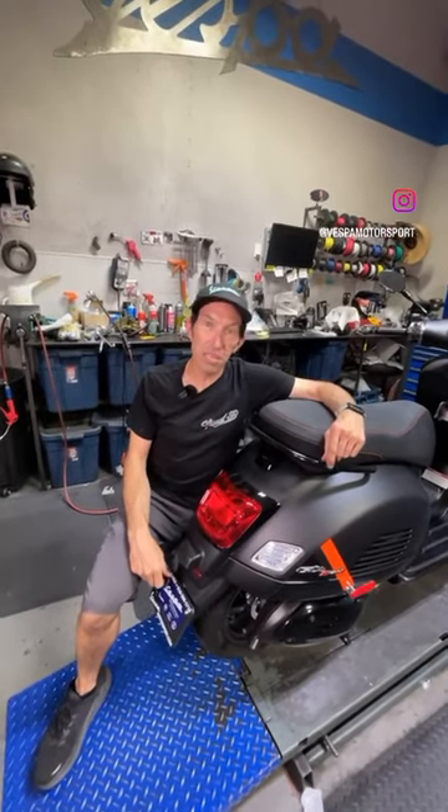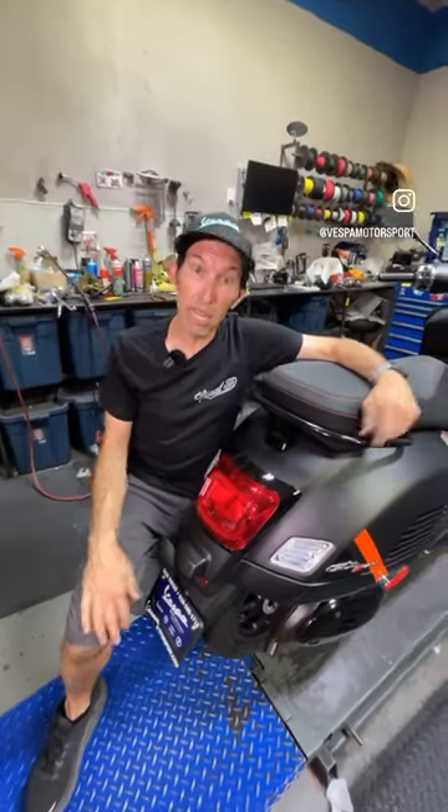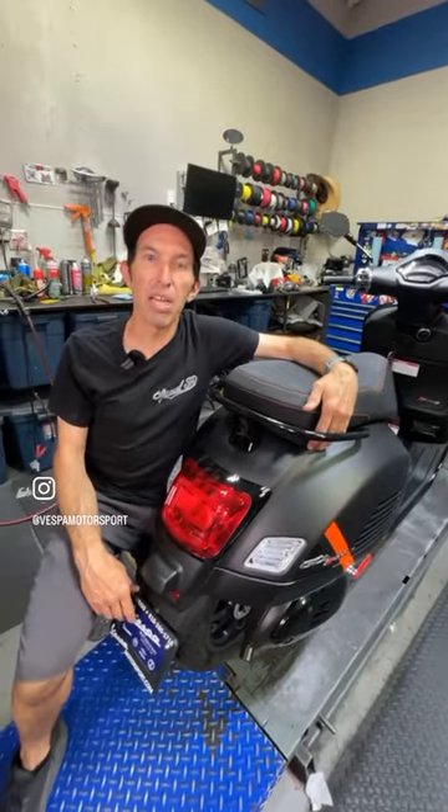Hey everybody, Robot here. So guess what? Vespa snuck one in on us. Mid-2023, I thought there was only going to be two colors for the GTS 300 Super Sport — the impulsive orange like my own and the classic Monte Bianco white.